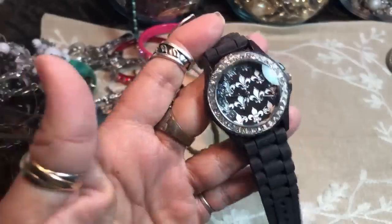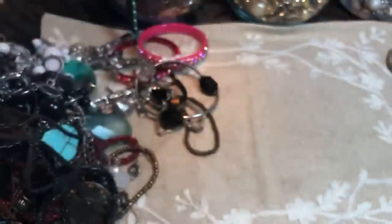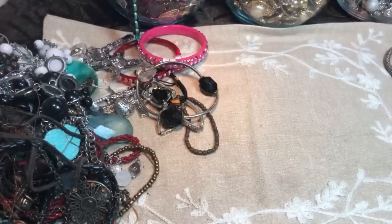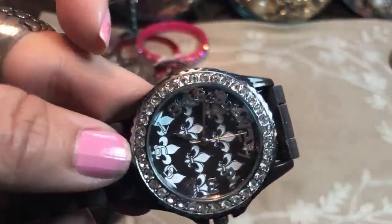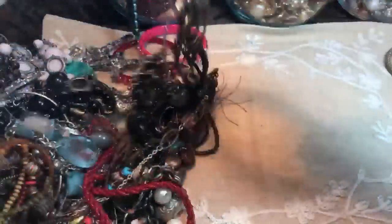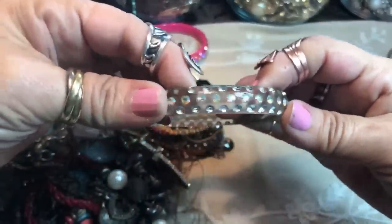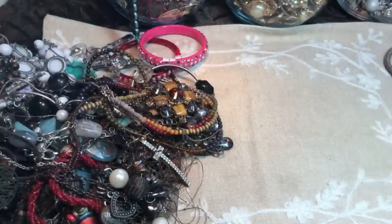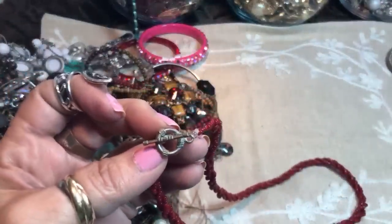Here's a fleur-de-lis design on a rubber rhinestone-encrusted watch. Looks like it says something on the side — I see some symbols like a dollar sign, really strange. The clear bangles are fun. These rhinestones are cute — I don't see any missing, they're kind of AB stones. Big for me but cute.